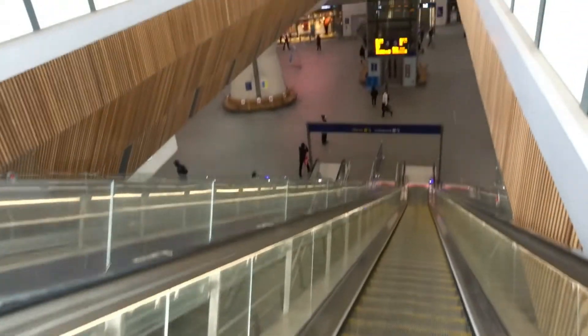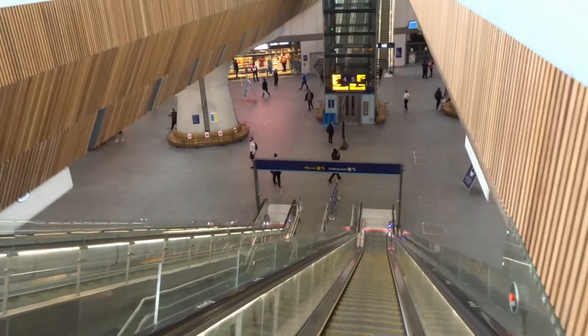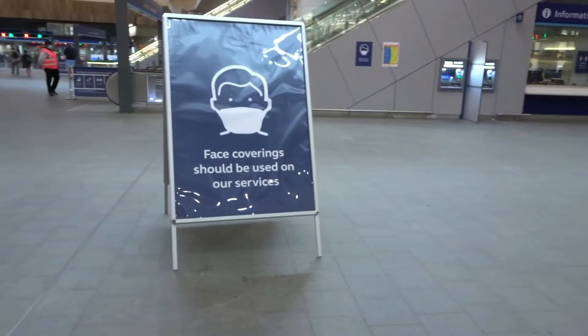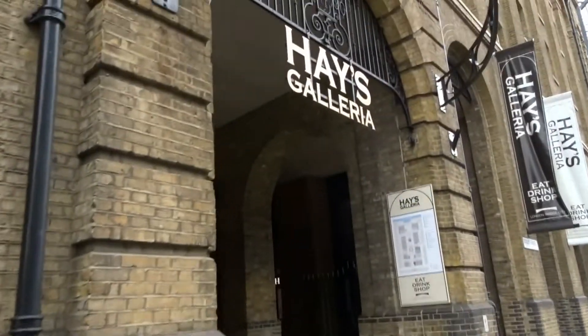Let's start this off where I start every day, which is London Bridge Station. All around the station you'll find these COVID-related signs such as keep your distance, wear a mask, and keep your hands clean. This is London Bridge Station, and this is Hays Galleria where every morning I grab my coffee.